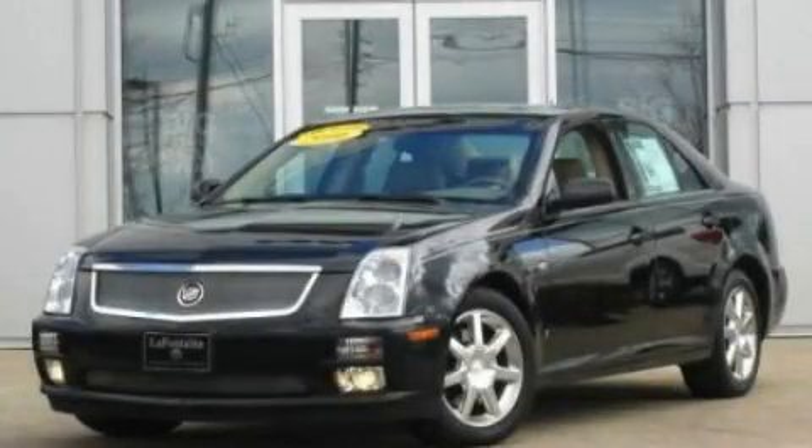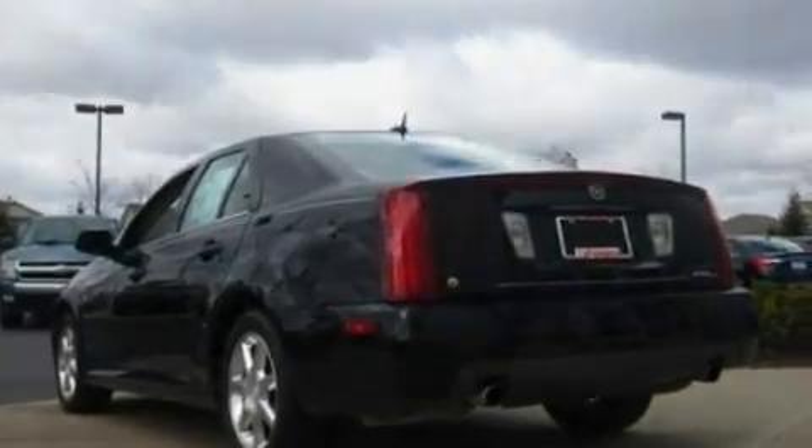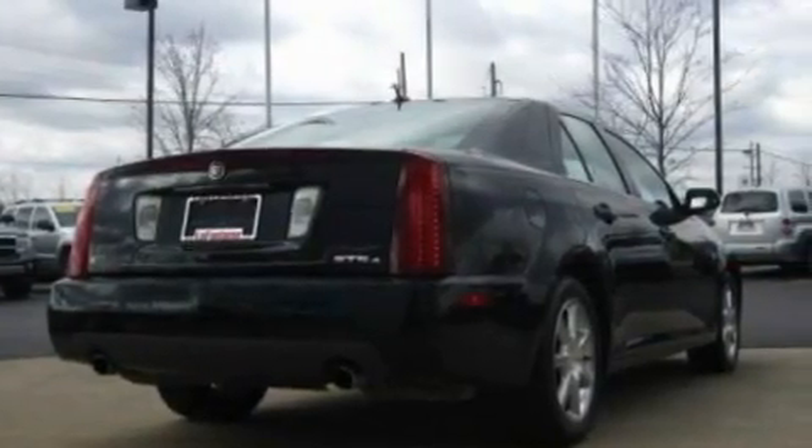This is a 2006 Cadillac STS, a luxurious package designed with the finest elements in mind. It has a 3.6-liter six-cylinder engine and an automatic transmission.